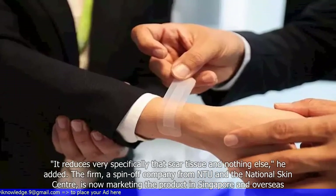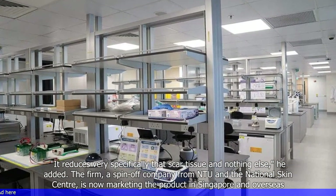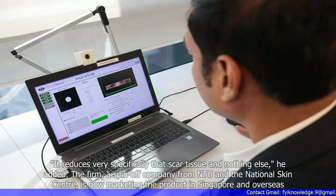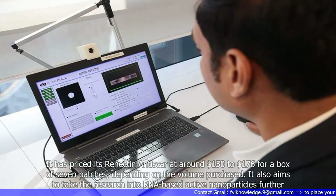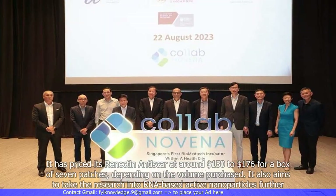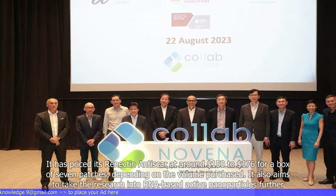The firm, a spin-off company from NTU and the National Skin Center, is now marketing the product in Singapore and overseas. It has priced its Renectin anti-scar at around $150 to $176 for a box of seven patches, depending on the volume purchased.